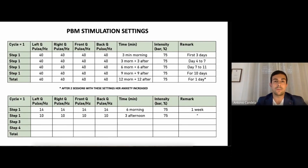Now I'm going to show you the PBM stimulation settings. We started with 40 Hz stimulation everywhere — left, right, front, and back — for three minutes in the morning at 75% intensity. This was for the first three days. Then we continued this stimulation and just increased time: from three minutes in the morning to three minutes morning and afternoon, then six minutes morning and six minutes afternoon from day seven to day eleven, then nine minutes morning and nine minutes afternoon for another ten days. We then went to 12 minutes in the morning and 12 in the afternoon, but after just two sessions at 75% intensity, her anxiety increased.